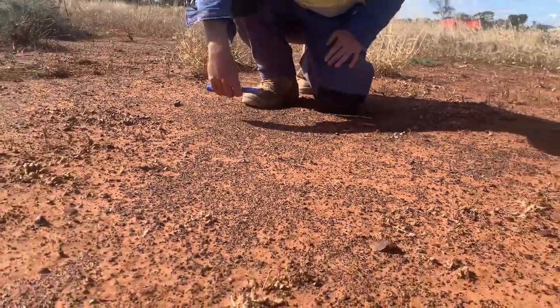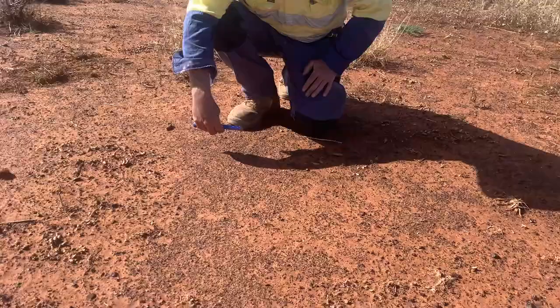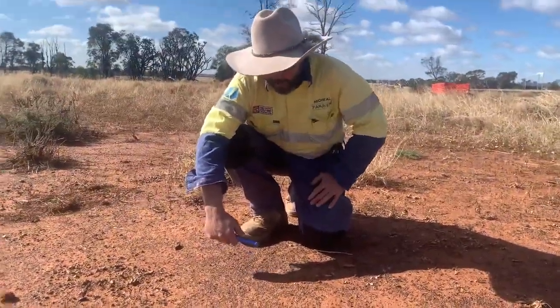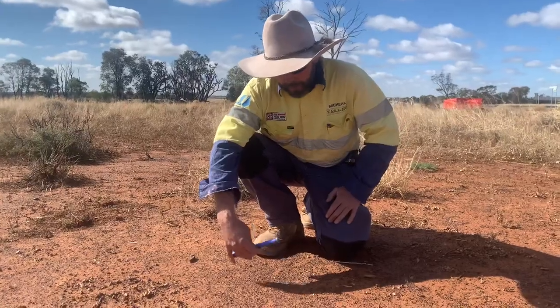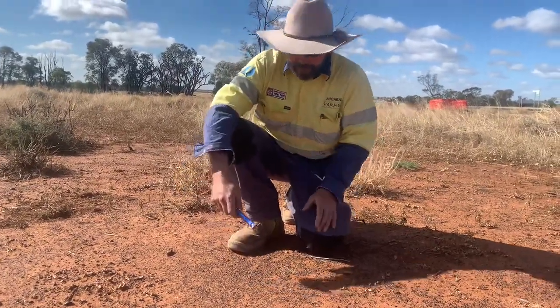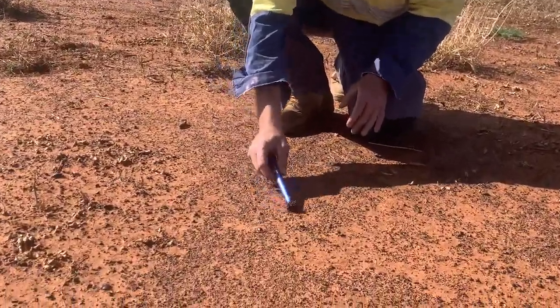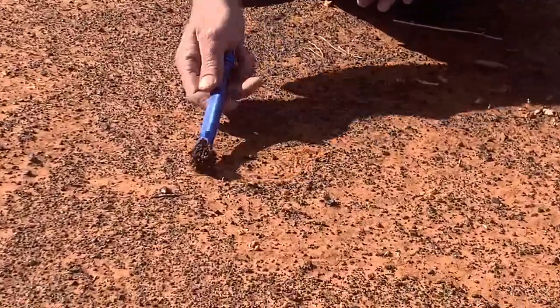I thought it'd be a good opportunity to run through exactly what this stone is. Last week I thought it was hematite, which is an iron ore, but hematite as it turns out is not magnetic — whereas this is magnetic, as you can see by just running a magnet over it.